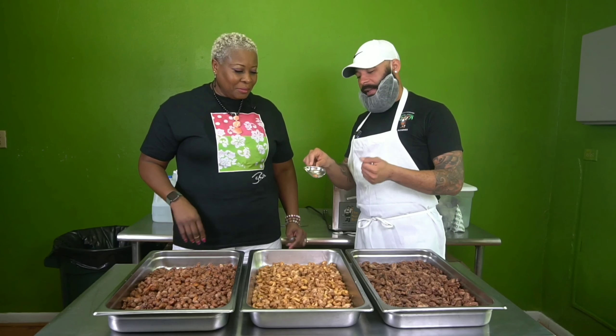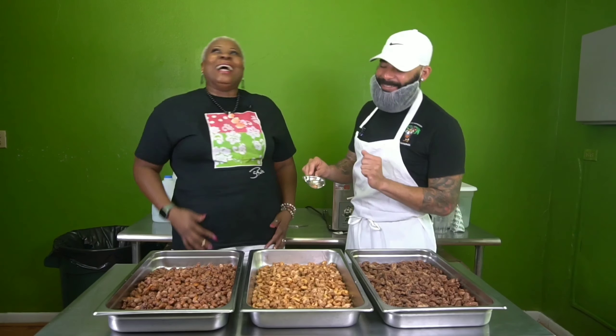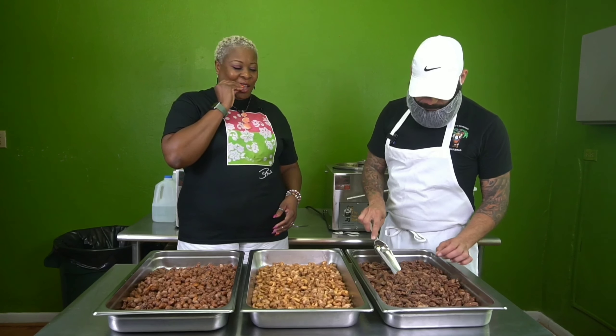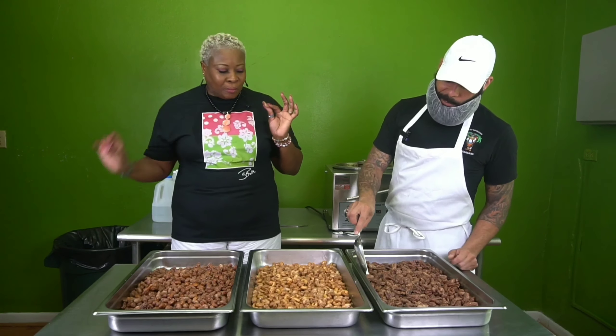The first one I'm going to let you try is the cinnamon glazed pecan that just came out. This is one of my favorite ones — probably one of the top sellers. People really like this one. I'm going to let you try that one. It's a big nut, that's why.